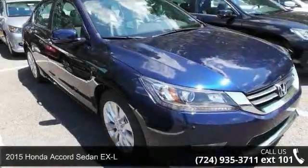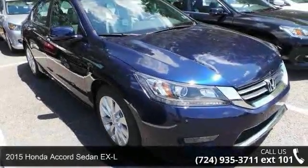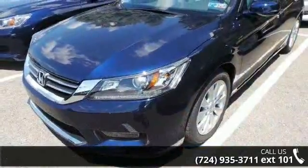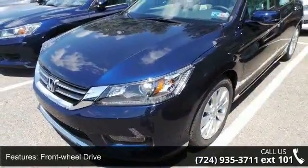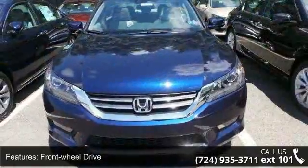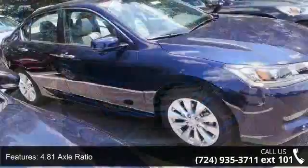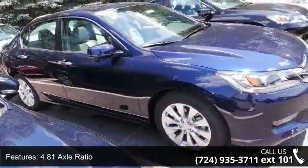Imagine yourself in this 2015 Honda Accord Sedan XL. If you are looking for an automobile with great features, look no further. Enjoy these notable features: front wheel drive, 4.81 axle ratio, front and rear anti-roll bars, and electric power assist speed-sensing steering.